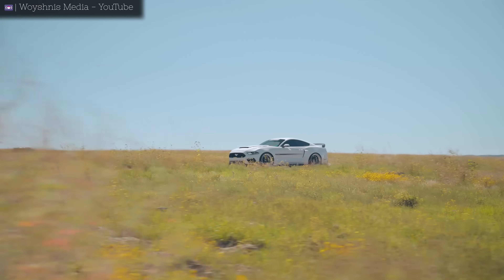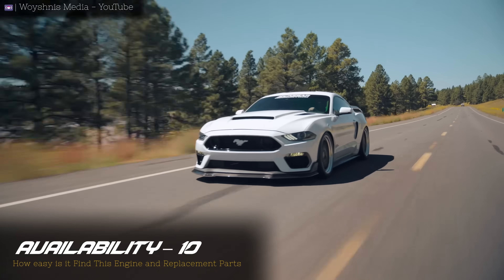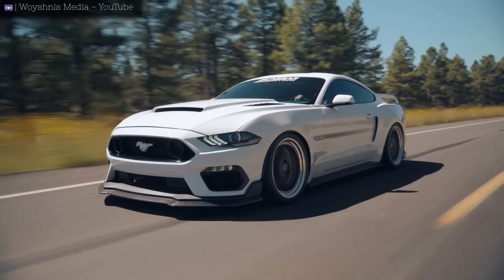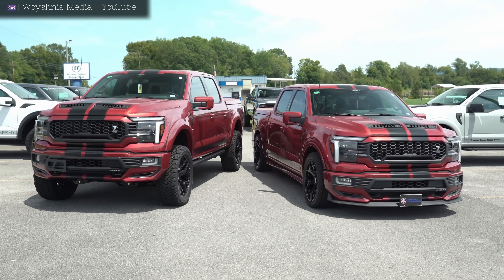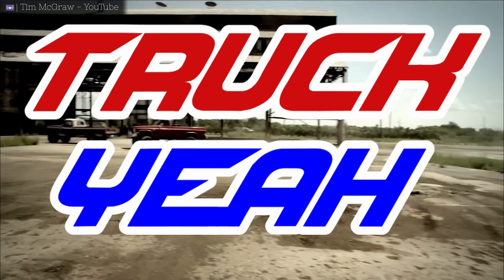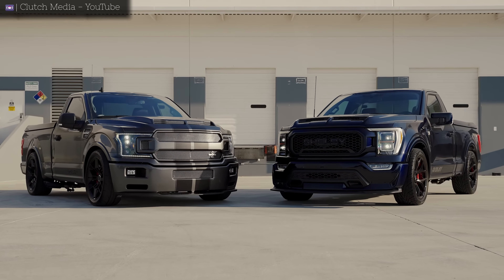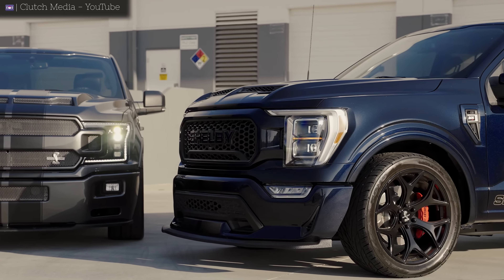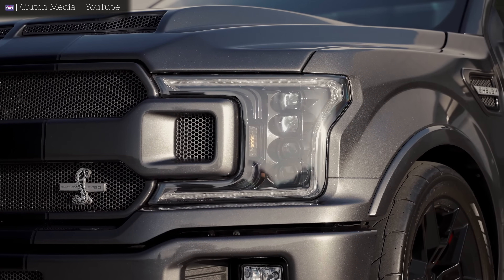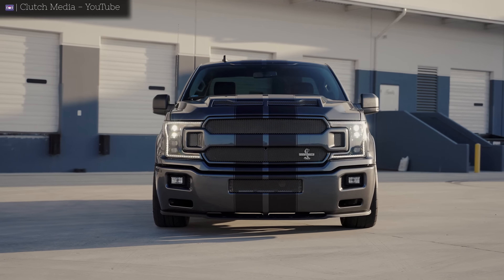Reliability isn't the only place where the Coyote stands out. When it comes to availability, it's hard to beat the Coyote. Just like other American V8s, the Coyote has a secret weapon — it was not exclusive to the Mustang. Ford also put this engine in the F-150, which is the best selling vehicle in the United States for the last 40 years consecutively. That means if you live in the US, you can easily find a Coyote because Ford built millions of them.